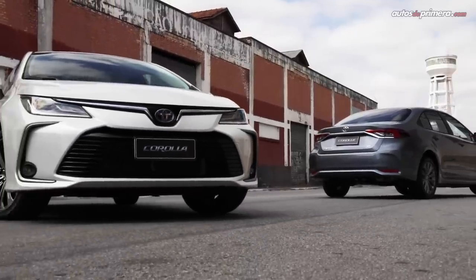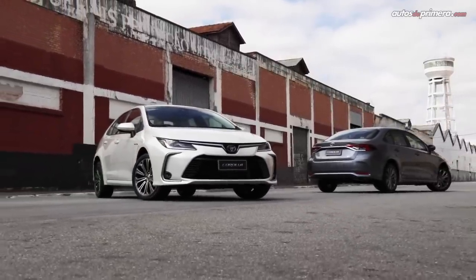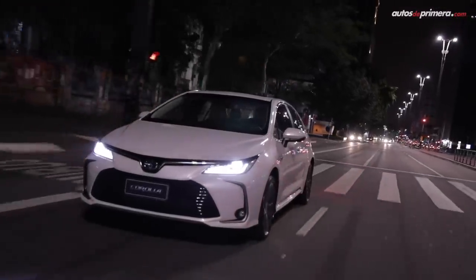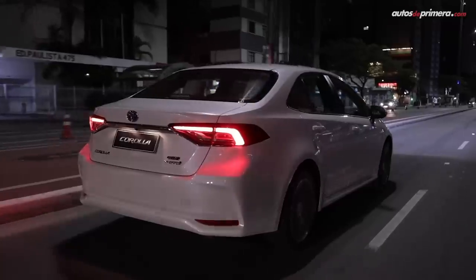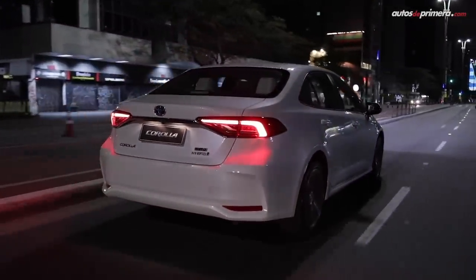El Corolla es un modelo completamente nuevo, fabricado sobre la nueva plataforma modular TNGA de la marca japonesa, que significa Toyota New Global Architecture. Ahora ofrece una figura elegante, robusta, dinámica y deportiva a la vez.